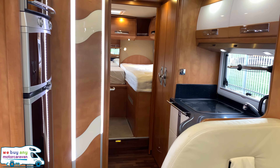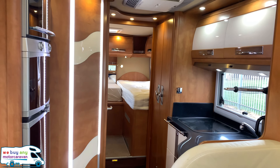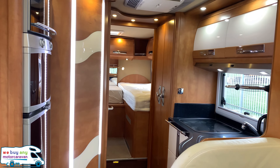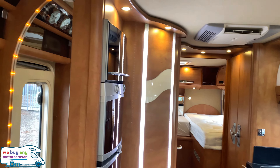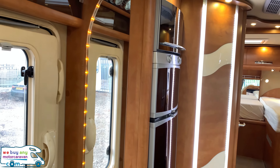Inside this stunning Carthago Chic i-51 — most of the time when we do videos and photos, the photos make the motorhome look better, but in this instance it's the complete other way around. I cannot show you on film or photo how nice this lighting and condition actually is.